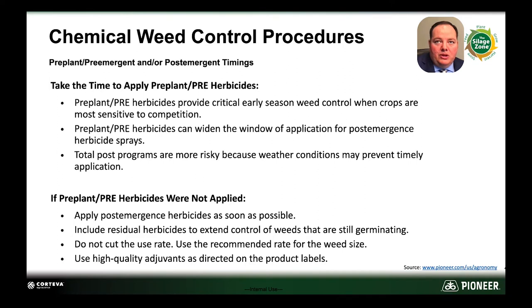Appropriate herbicide programs should be used to control weeds for a variety of reasons. When we see competition from weeds in our silage fields, we're going to reduce yield, digestibility, and protein content of that silage. University studies have shown a significant decrease in digestibility when there gets to be a higher inclusion rate of certain grass weeds. There are also other weeds out there that if they're not controlled, they can cause toxicity in our silage.